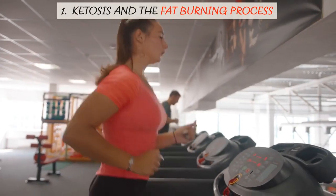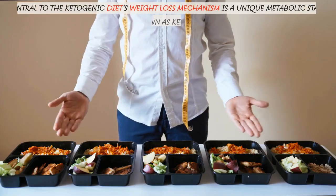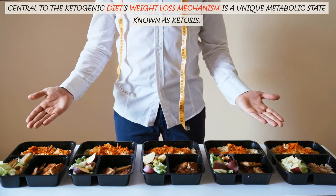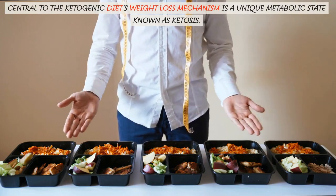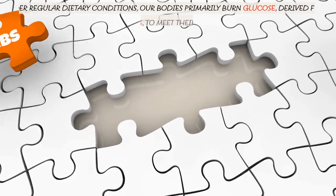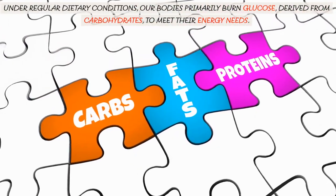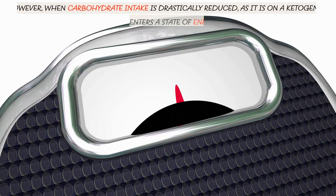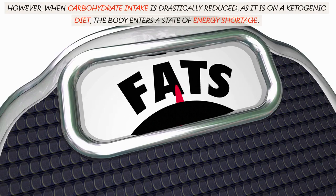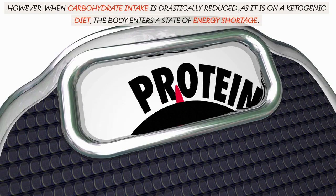Central to the ketogenic diet's weight loss mechanism is a unique metabolic state known as ketosis. Under regular dietary conditions, our bodies primarily burn glucose, derived from carbohydrates, to meet their energy needs. However, when carbohydrate intake is drastically reduced, as it is on a ketogenic diet, the body enters a state of energy shortage.